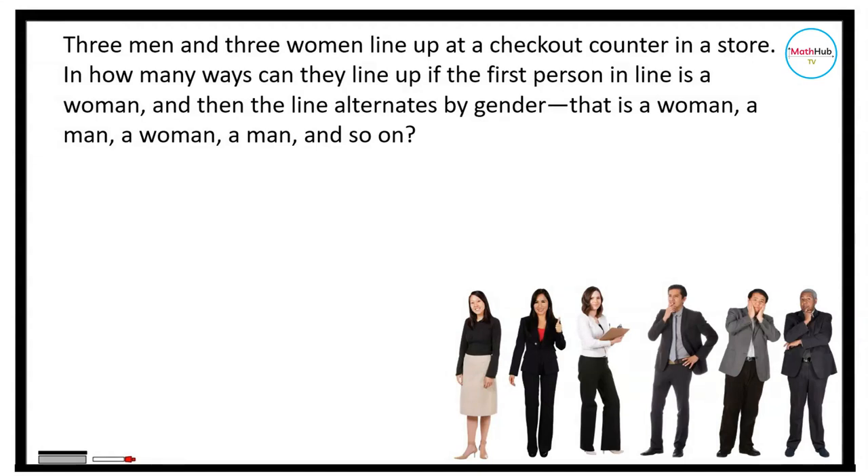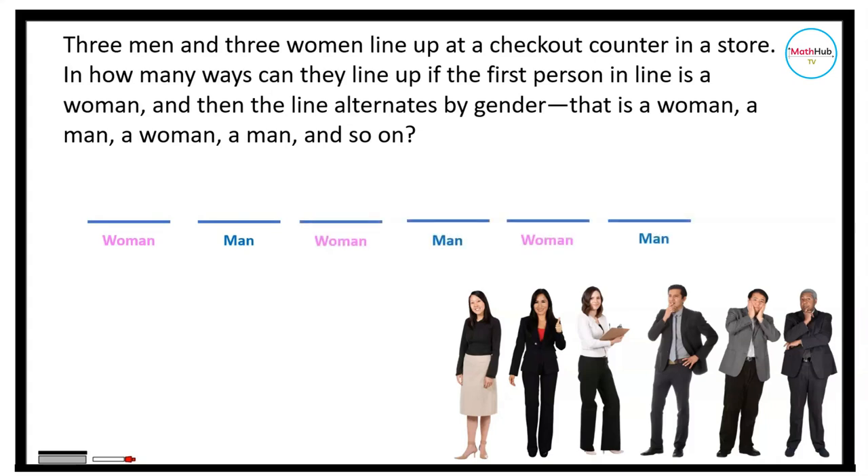Now suppose we include some restrictions. In how many ways can they line up if the first person in line is a woman and then the line alternates by gender — that is, a woman, a man, a woman, a man, and so on? According to the problem, we're going to arrange it this way: the first one is a woman, then followed by a man, a woman, a man, and so on.